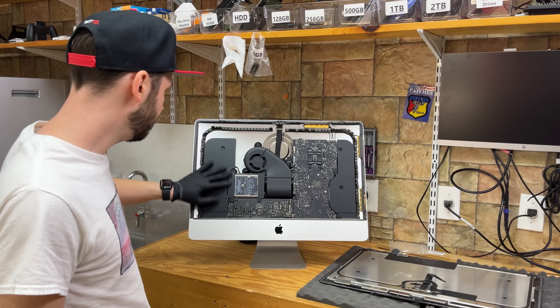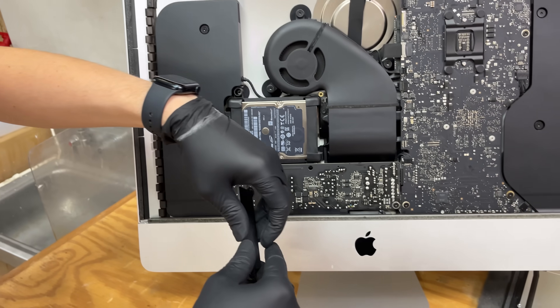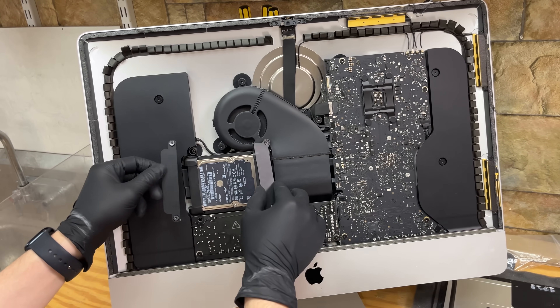Now that we're nice and clean and free of dust — four screws. Now these screws are different sizes. Make sure that you keep track of what went where. Different sizes, so make sure you keep track.